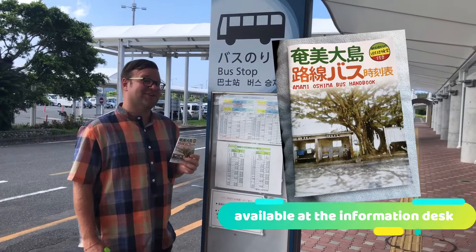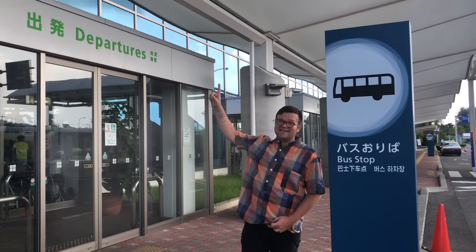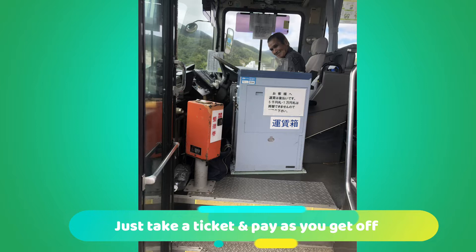Make sure you don't wait at the bus stop at the departure gate, because this is where you get off the bus when you're coming back to the airport. If you're leaving Amami's airport, you want to go at the exit straight ahead and turn left, because you cannot turn right.